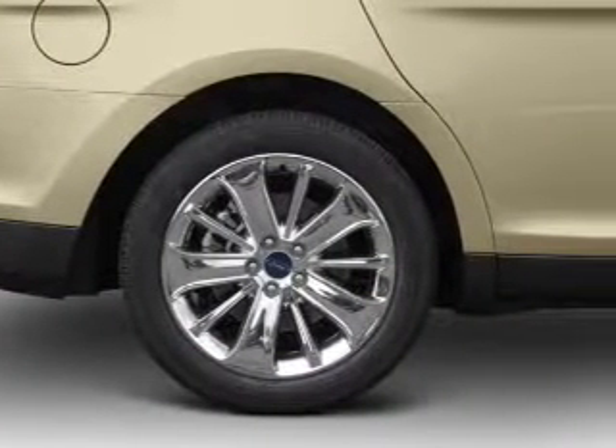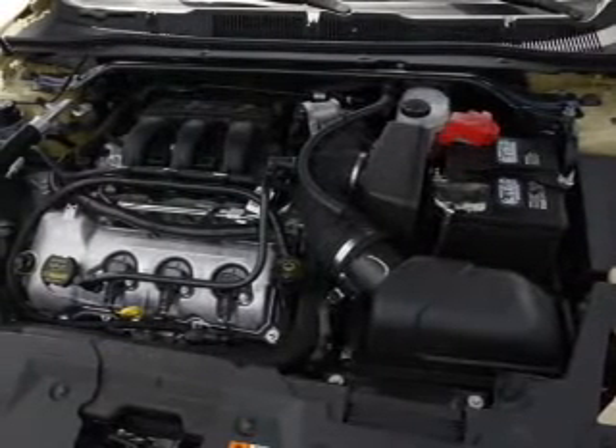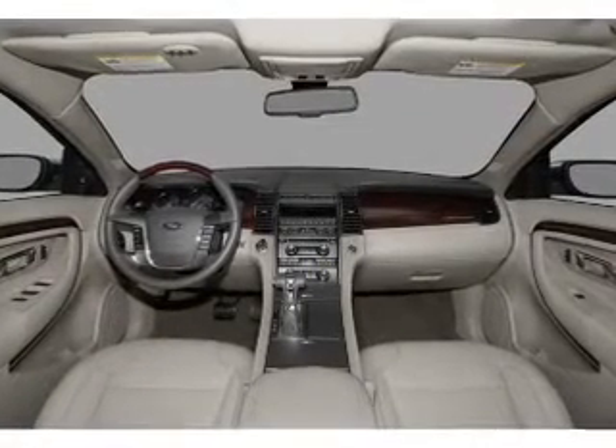The anti-lock braking system will help deliver you safely to your destination. Heated seats are a desirable comfort feature. Enjoy the comfort of dual temperature controls. There's nothing like a sunroof on a nice day.